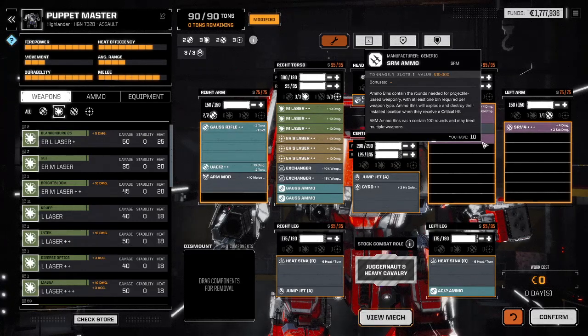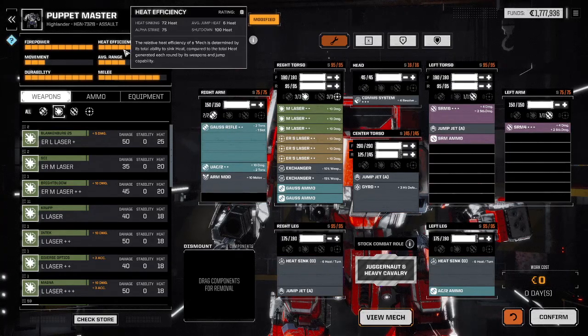Every single turn in a perfect world — you engage the enemy, you alpha strike first turn, jump forward, alpha strike again. Doing this by the numbers, I build 6 heat for jumping on top of the 75 from weapons — 6 plus 75 is 81. I sink the heat, and 81 minus 72 — that's right, I built 9 points of heat by the jump and alpha strike. By the heat alone, I can keep this up for 10 turns and not cross shutdown at 100 points.